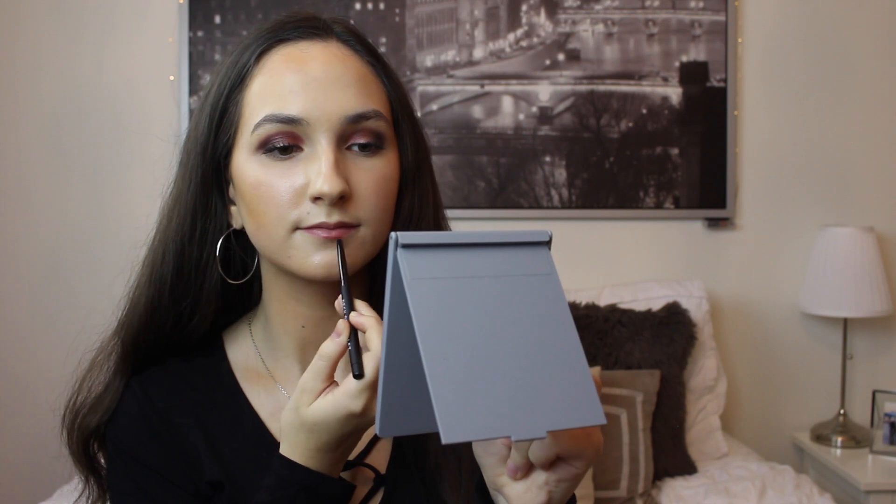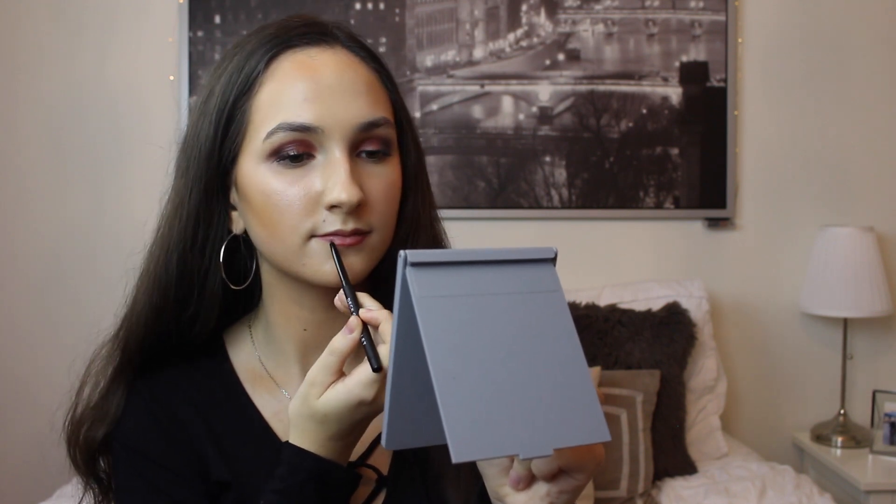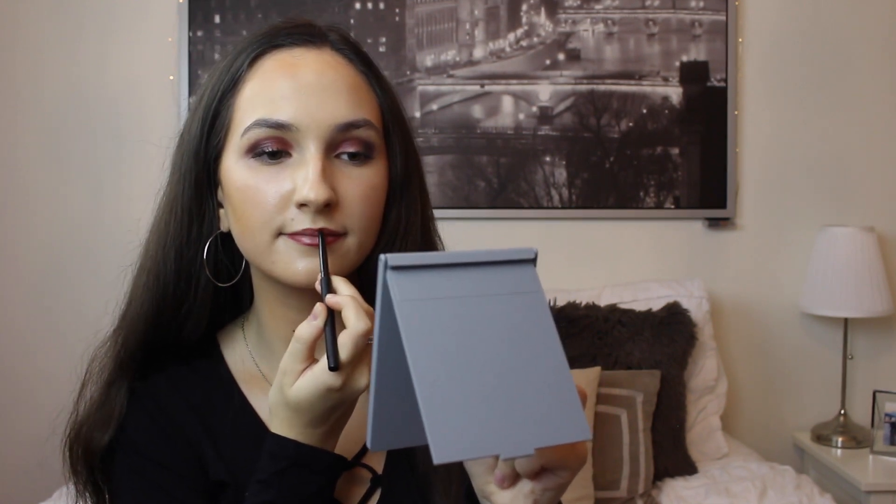Next, I took the eyeliner pencil called Anarchy and I was trying to line my tightline, but I seriously can't do eyeliner on camera, so that was a fail. Now I'm taking my MAC Fix Plus again to set the makeup and make it look natural and dewy. Then I'm taking the lip pencil called Heartless and just lining my lips with that to make applying the lip gloss called Woo easier, which I'm putting on with an unused Stila lip brush.